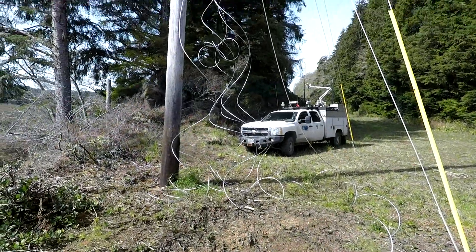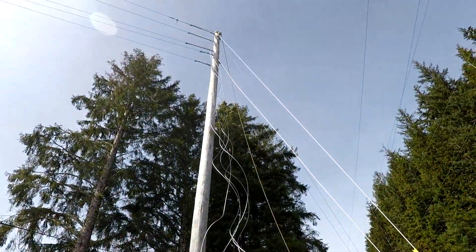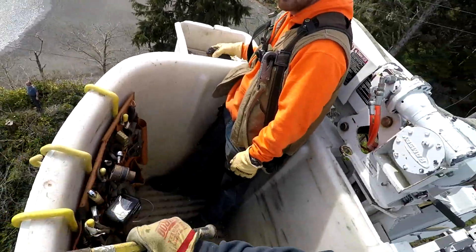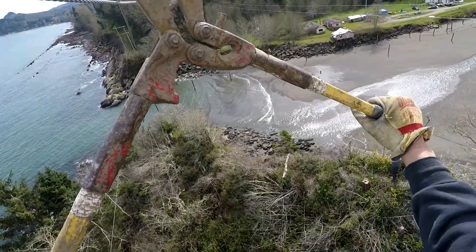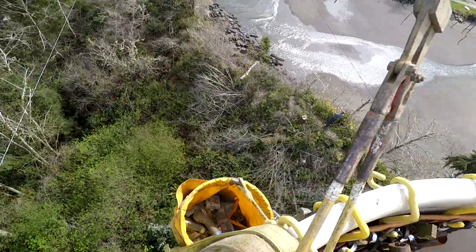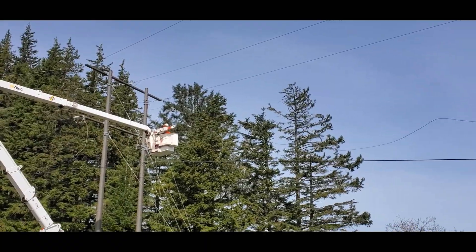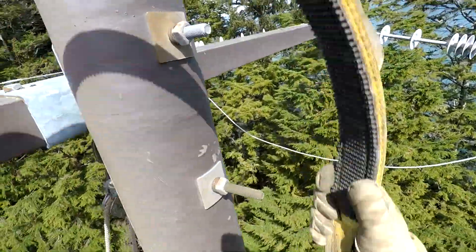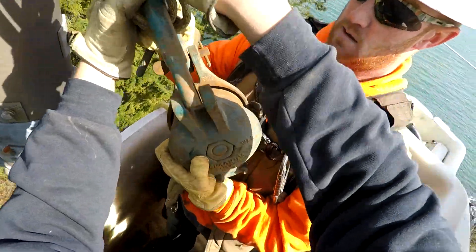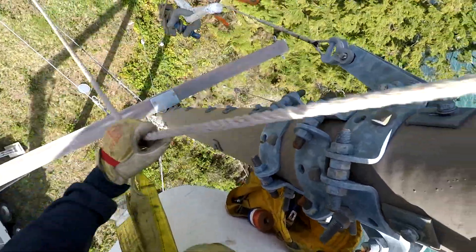Tied off to a temporary pole, the new conductor must now be transferred over to the existing structure. Before the new conductor may be transferred, the old conductor must first be cut loose from the structure and drop to the ground. To transfer the new conductor, linemen first attach a pulley to the pole. A stronger pulling rope is then brought up from the ground below.